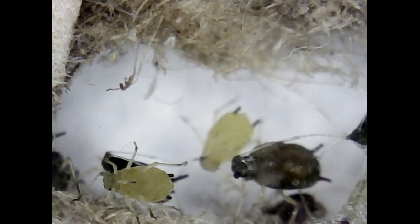Most aphids have soft bodies, which may be green, black, brown, pink, or almost colorless. Aphids have antennae with as many as six segments. They feed themselves through sucking mouthparts called stylets, enclosed in a sheath called a rostrum, which is formed from modifications of the mandible and maxilla of the insect mouthparts.